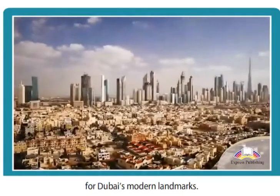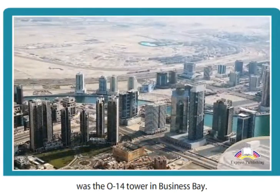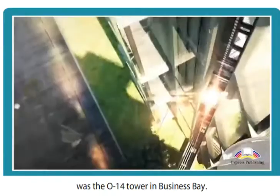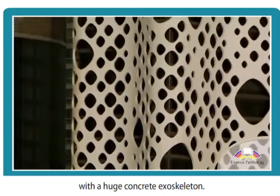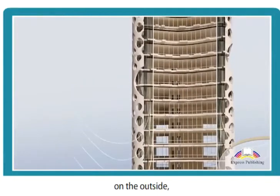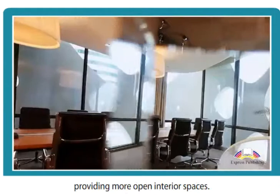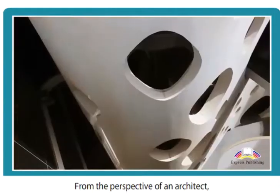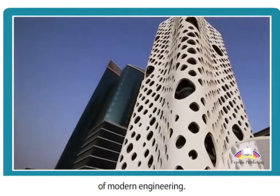Nothing quite prepares you for Dubai's modern landmarks. The building that really struck me was the O14 Tower in Business Bay. The tower is 22 storeys tall with a huge concrete exoskeleton. This outer layer is perforated. By designing the lateral support structures on the outside, the architects minimized the core of the building, providing more open interior spaces. From the perspective of an architect, it's incredibly innovative and a spectacle of modern engineering.